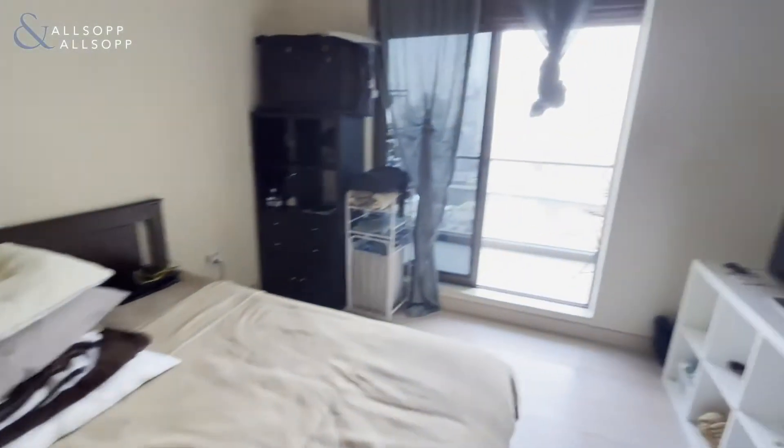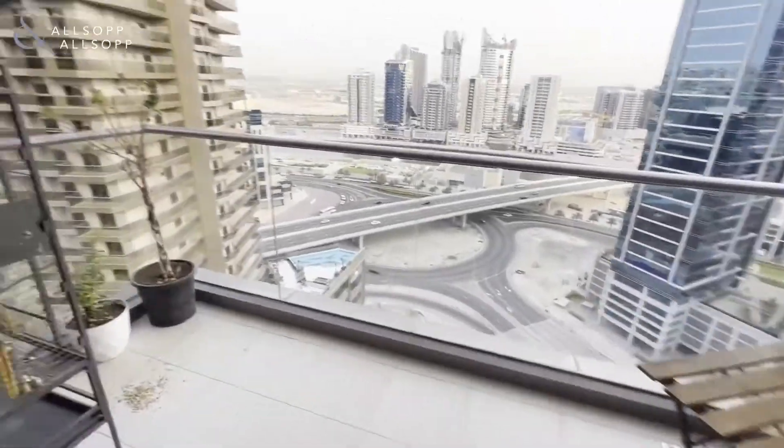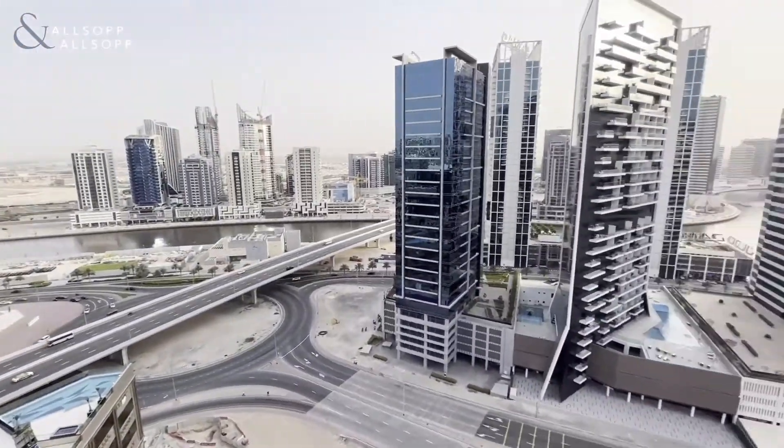The apartment will be available at the end of April. And as you step out, you're not overlooked at all — you have views over the canal, really private, nice high floor as well.